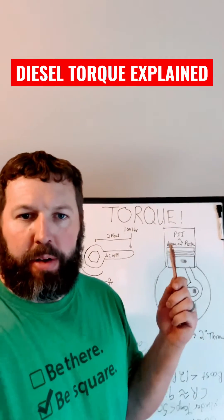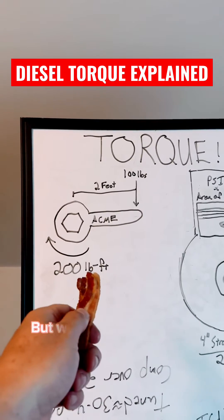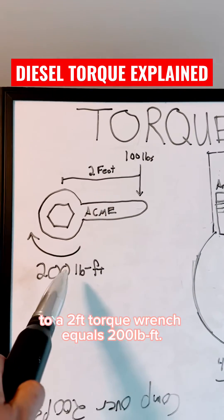Ever wondered how diesels make so much torque? Here's the science. Torque is a twisting force measured by foot-pounds in the US, but we spell it backwards. 100 pounds applied perpendicular to a 2-foot torque wrench equals 200 foot-pounds.